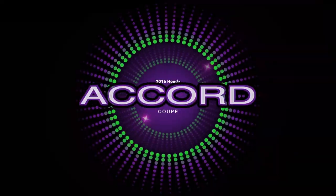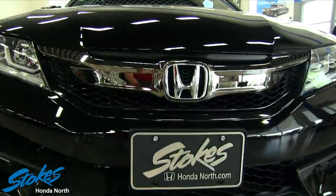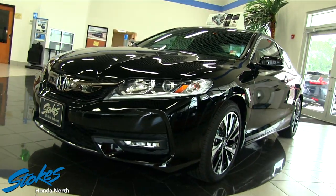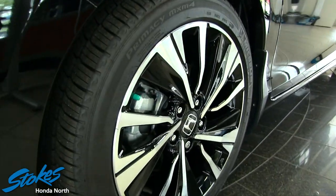Welcome to Stokes Honda North. Today we're looking at the 2016 Honda Accord Coupe V6 in black, looking really sleek here in the showroom. Today's video is a brief walk-around on this car, and most importantly we're going to go over the pricing structure of this vehicle.